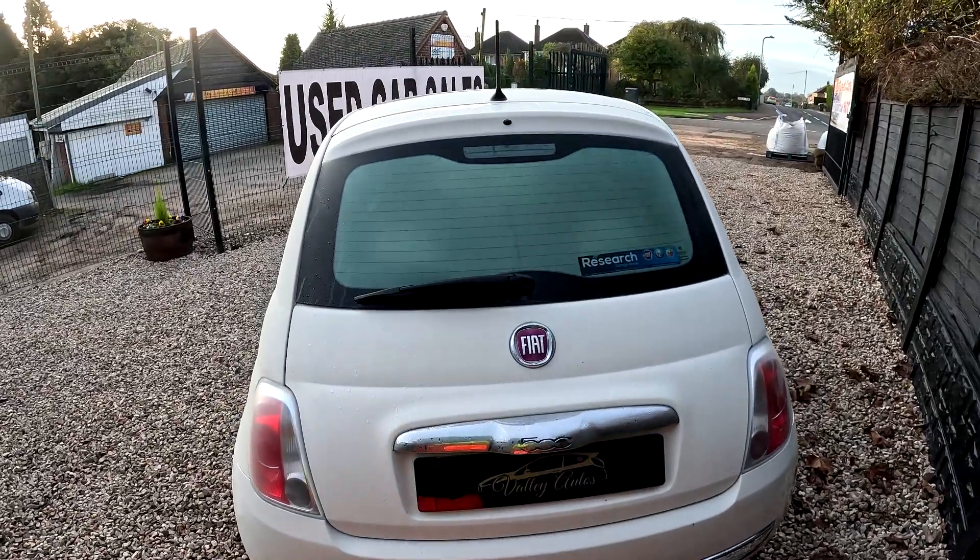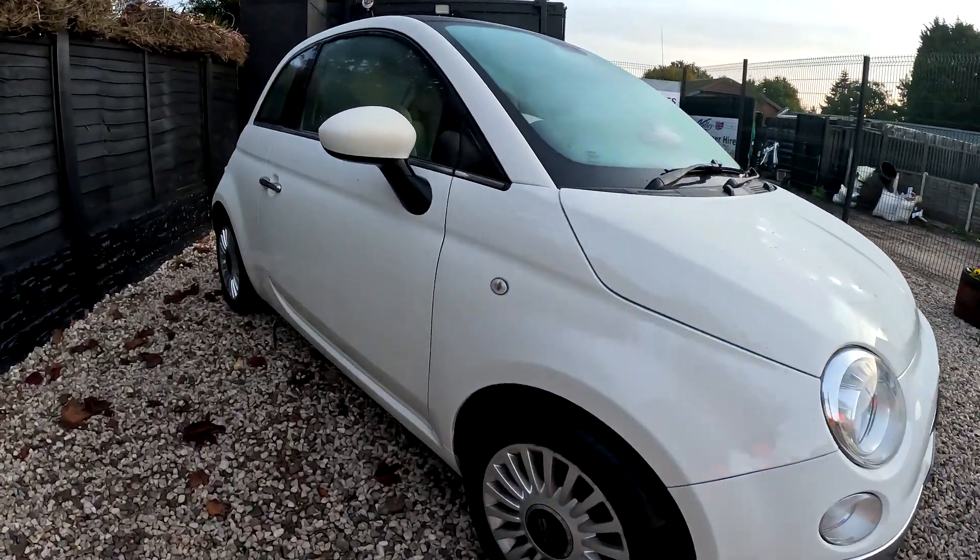If you're interested in this car, please contact us to arrange a viewing and hopefully we'll see you soon.